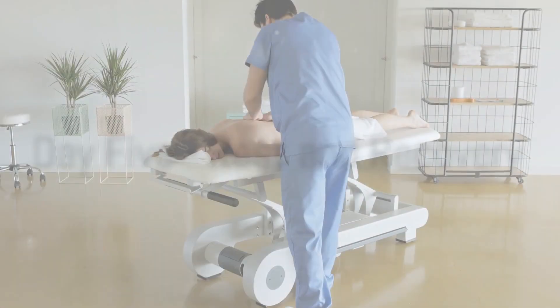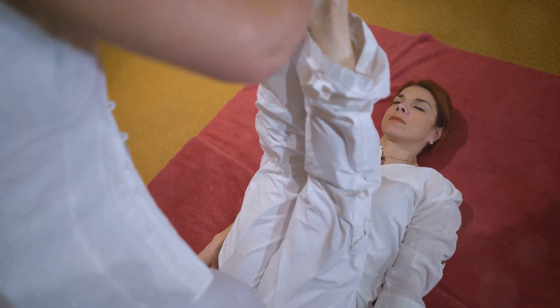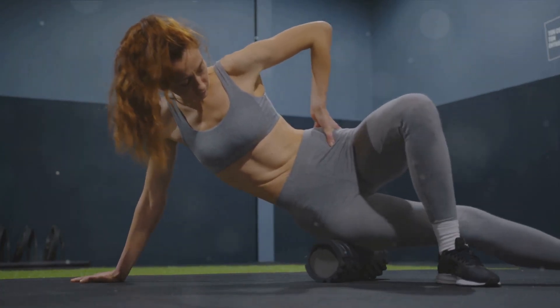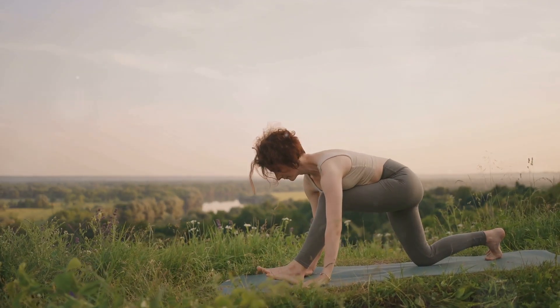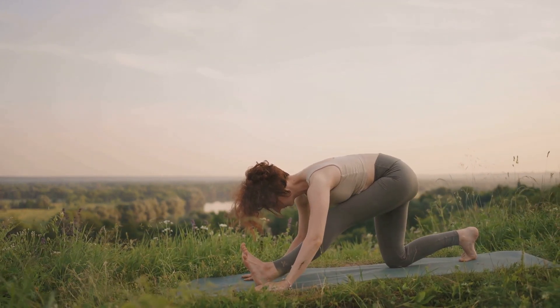Day 5 is all about rest and recovery. A day of rest is crucial for your body to repair and build muscles, and it helps prevent injuries. On this day, focus on stretching and activities that relax your body and mind, like yoga or meditation.